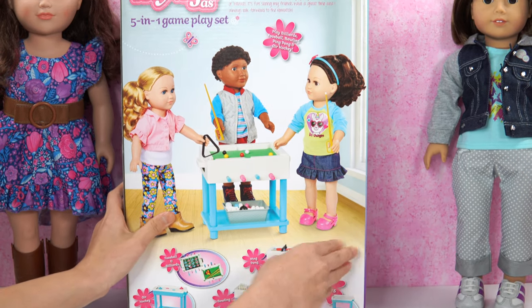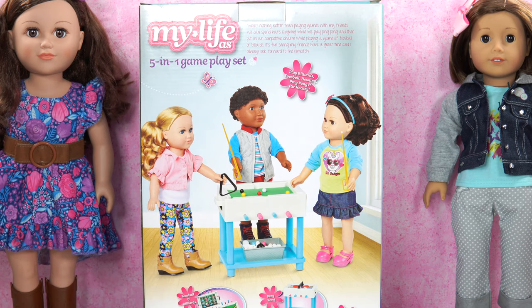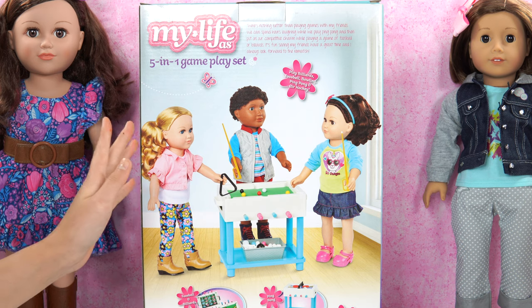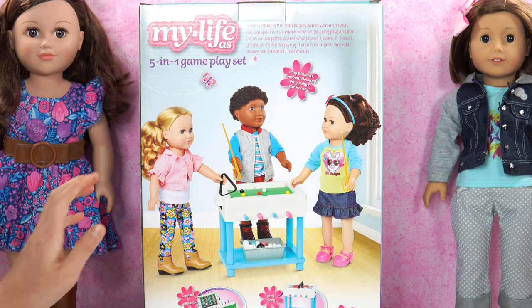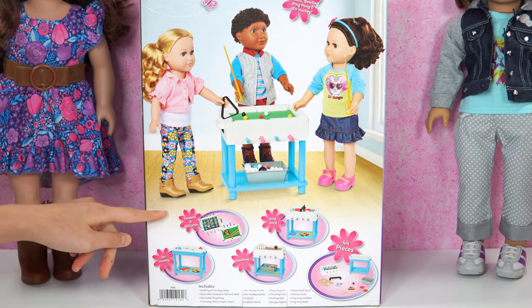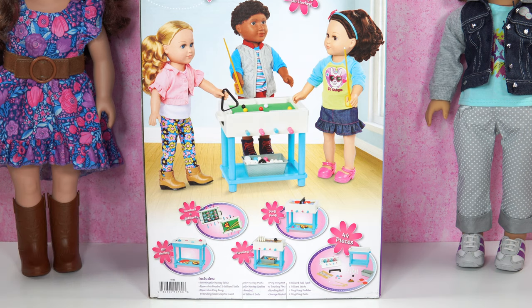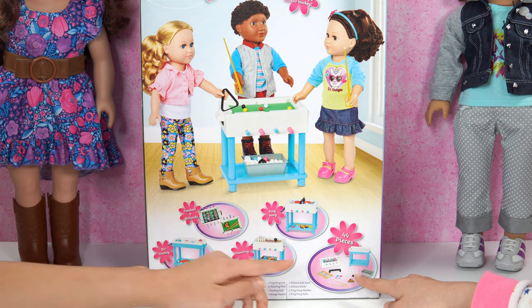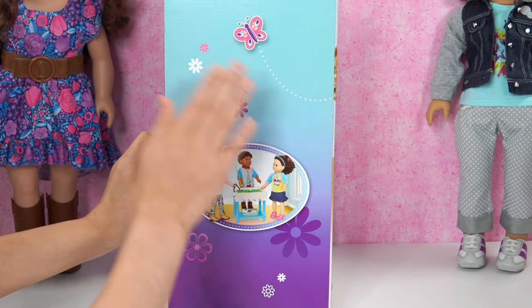And if you're wondering, here's a look at the back of the box. There's nothing better than playing games with my friends. We can spend hours laughing while we play ping-pong, and put on our competitive charm while playing a game of foosball or billiards. It's fun seeing my friends having a great time and always looking forward to the rematch. And on the very bottom here, with the little circles, there's everything — plus the 44 pieces. I see little bowling balls, that's cute.